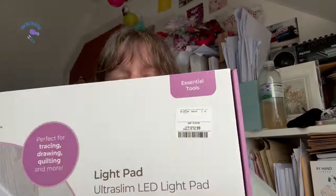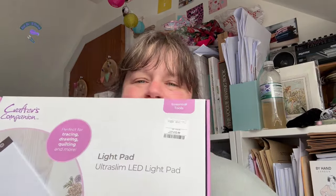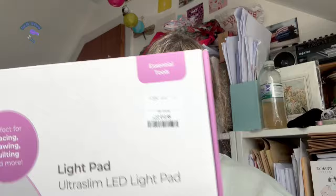I was in TK Maxx today and I bought a light pad. This was £12.99 — I'm gonna give it a try and then let you know how it works. It's LED.